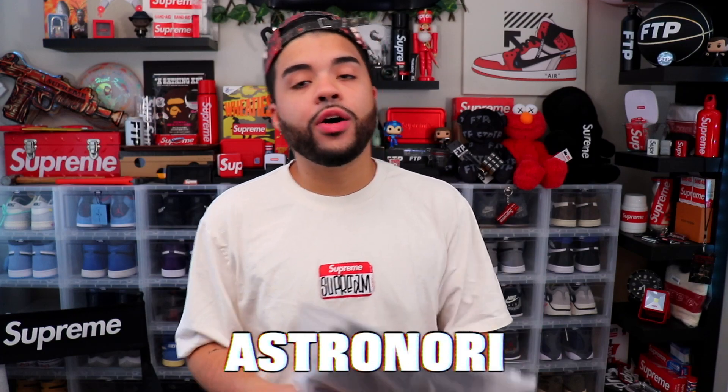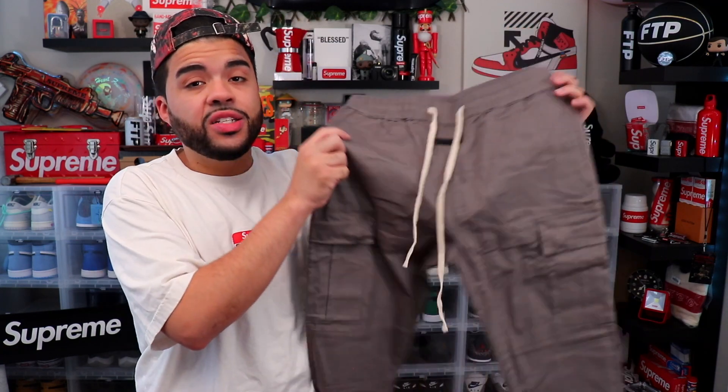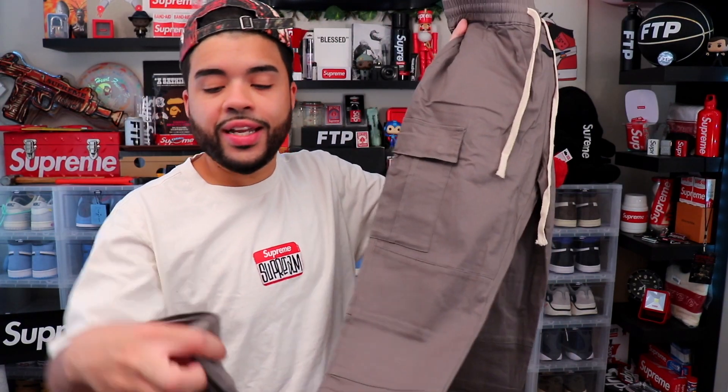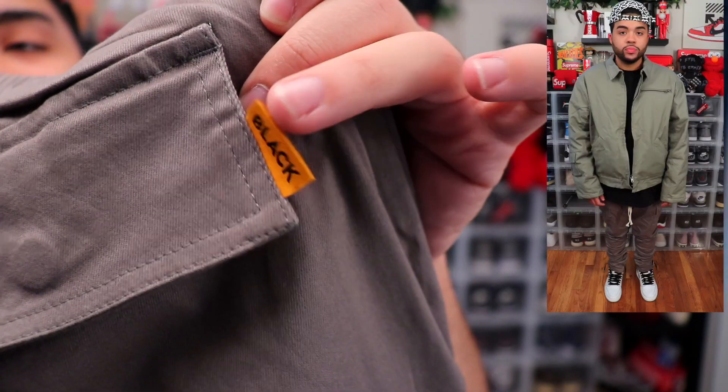We've got the V1 Cargos in the gray-green colorway, once again size 32. I do really like their V collection — that's the skinnier fit if you didn't know. These V1s were looking pretty sick so I decided to get them. I was really loving this gray-green tone — it's almost like a washed olive color, the camera doesn't do it any justice. It has little cargo pockets, really simple and minimalistic, and then a zip at the bottom.